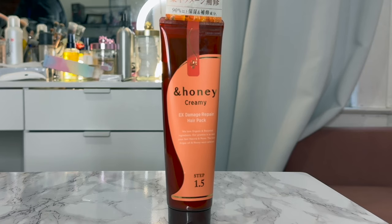Moving on to another Honey product: the X Damage Repair Hair Pack. Within Japanese hair care, some lines have a three-step wash system — shampoo, then this 1.5 step hair pack, then conditioner. I picked this up thinking it was a regular hair treatment mask, but it's actually meant to go between shampooing and conditioning to help the conditioner stick better. It doesn't make your hair dramatically softer, but it helps detangle significantly. When I brush my hair after using it, there are seriously no knots — it's silky smooth. Using it as an extra step is definitely worth it for the detangling and to make the ends more manageable.